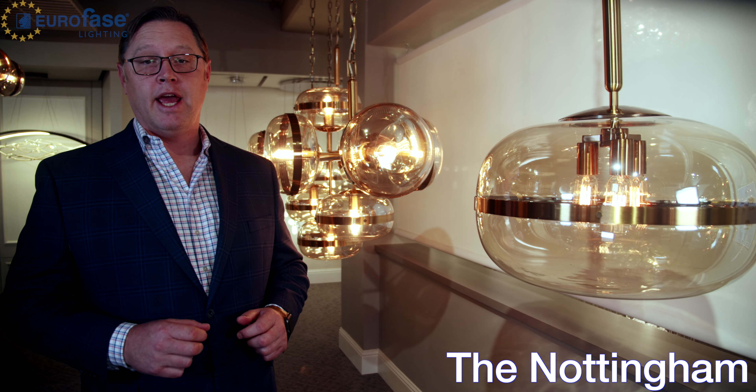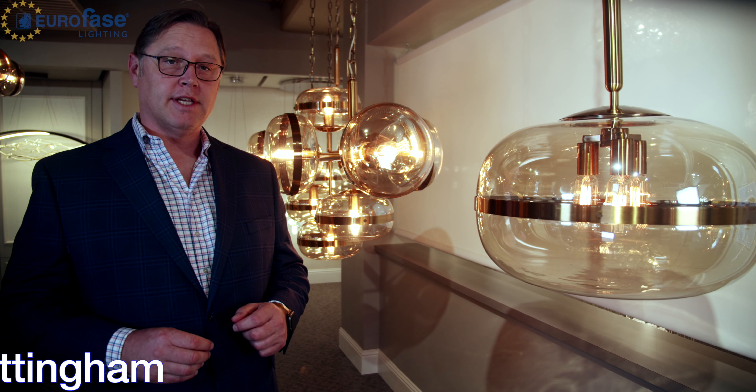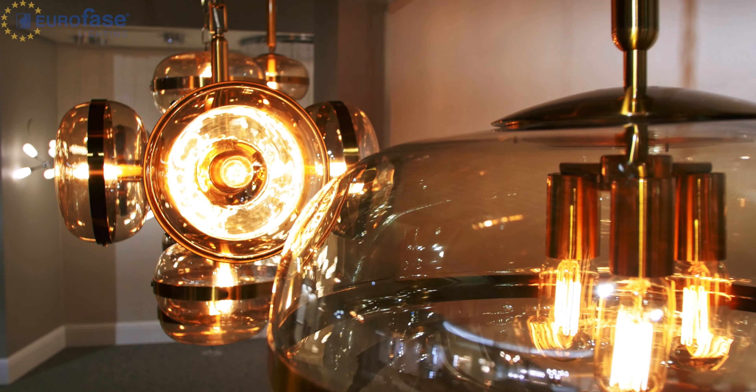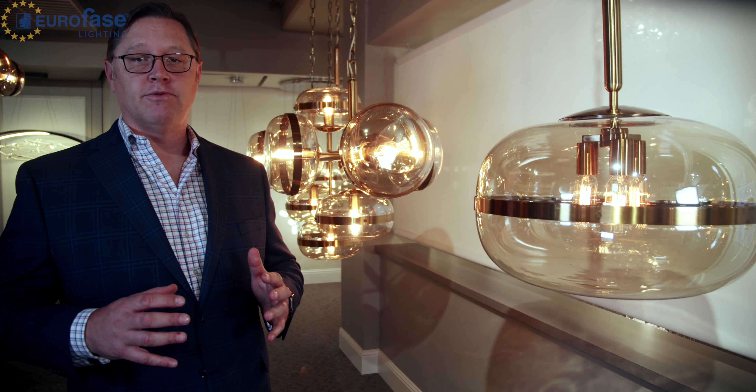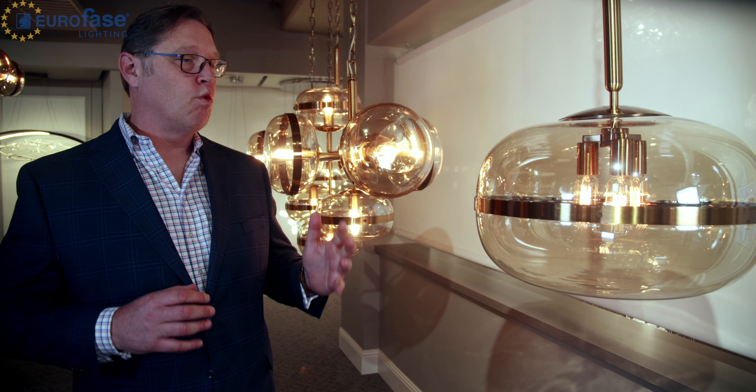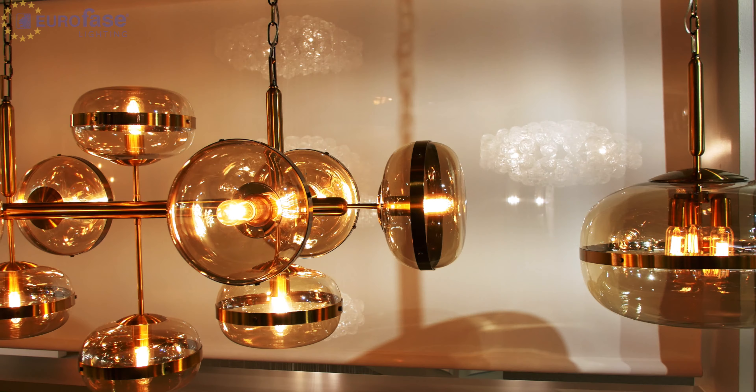The Nottingham is a vintage but elegant design. Brass bands circle the cognac glass orbs. The natural amber color of the glass comes from minerals added during the glass making process. It reflects a very warm glow from the vintage lights that are inside.